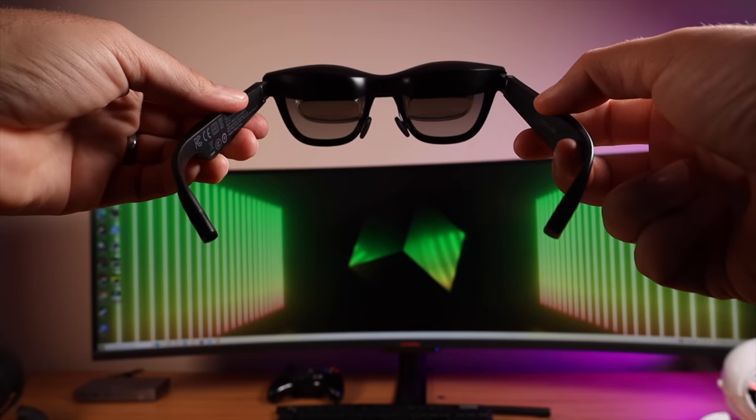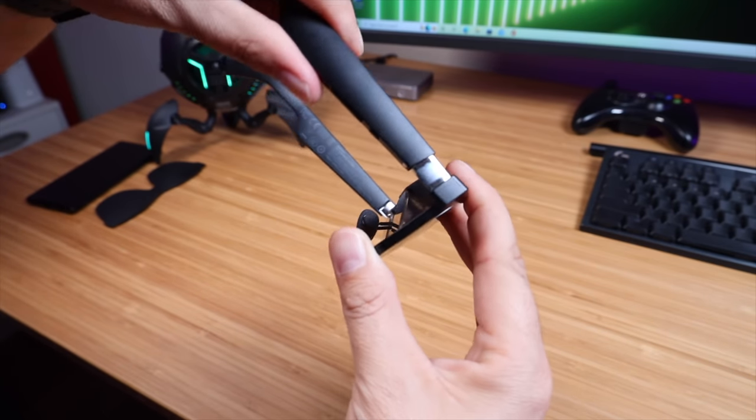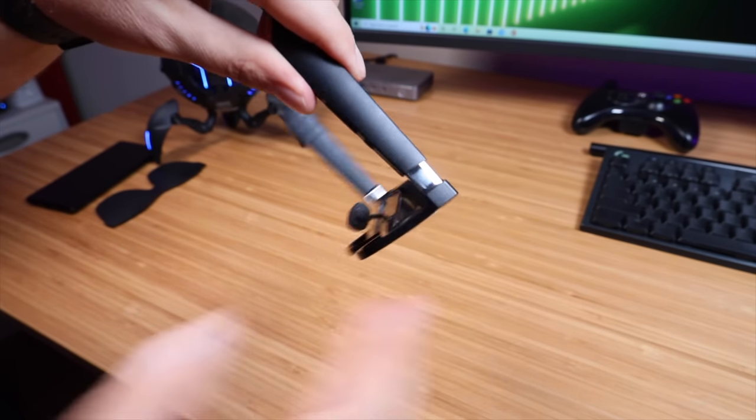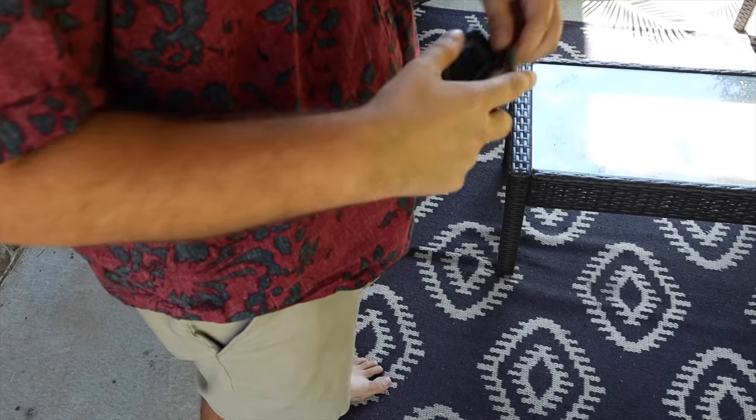These glasses are adjustable to fit most faces with 20 degrees of flexible hinge and a three-step adjustable rake system. This ensures the glasses fit well and you can get the perfect viewing angle for your display. All of that in the NREAL Air weighs only 79 grams, and they're easily pocketable — even with the included case, you can take these anywhere.